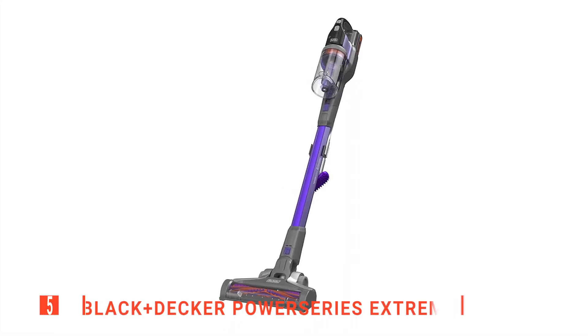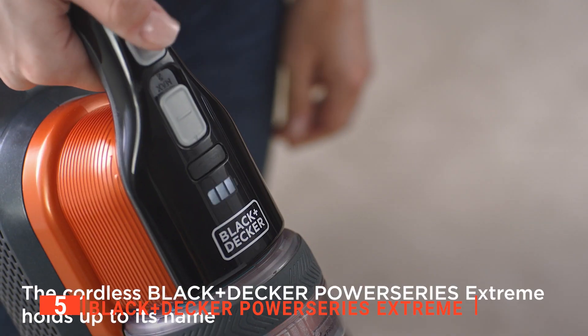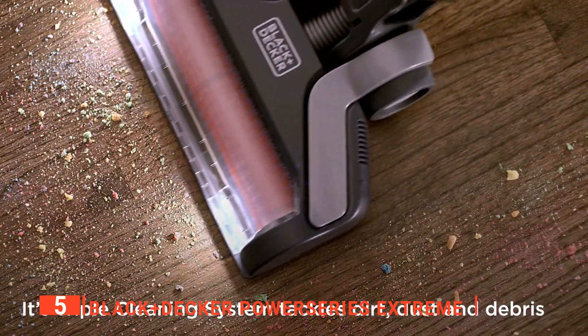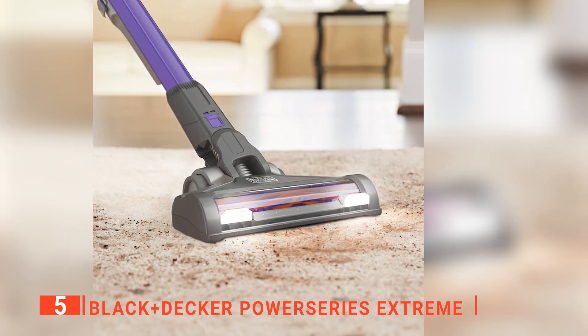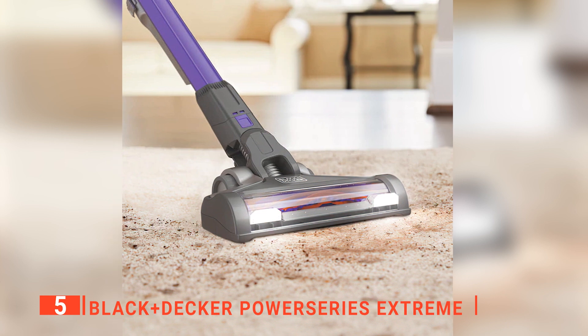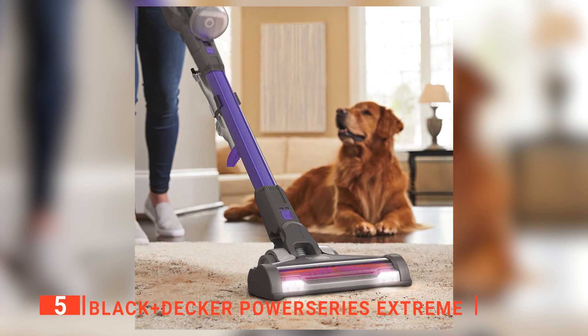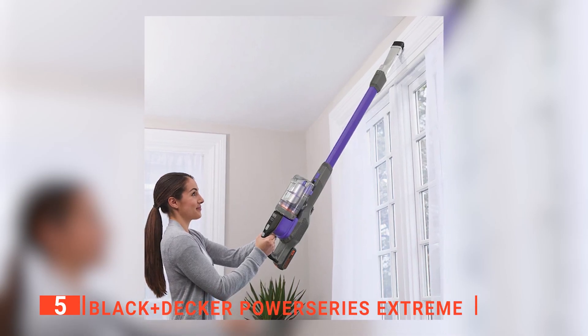The fifth product on our list is the Black & Decker Power Series Xtreme. Equipped with a three-stage cleaning system, this cordless stick vacuum features an angled floor head that is suitable for vacuuming various surfaces and different types of dirt, including deeply embedded pet and human hair, lint, fibers, and similar dirt from carpets. It can be used on multiple surfaces, as it has V-shaped bristles that pick up all different types of debris, and an anti-tangle brush bar for stubborn pet hair.